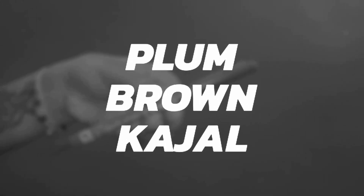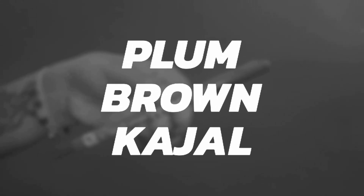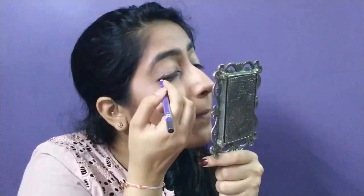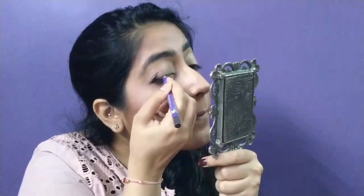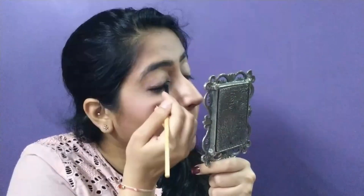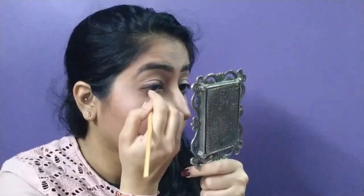Now after taking a closer look, she has a smooth brown eyeliner going on. So for that, I'll be using this Plum Nature Studio eyeliner in the shade brown. This step need not be very clean because either way I'll be smudging it.